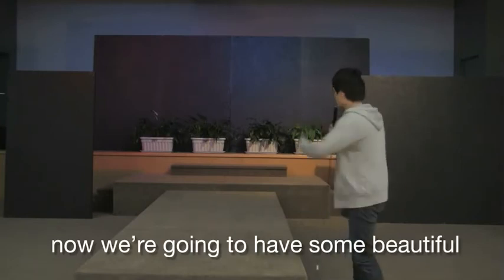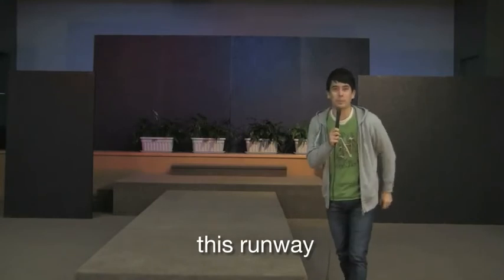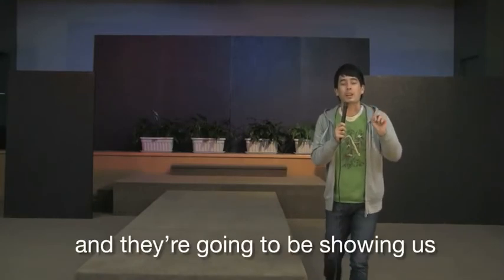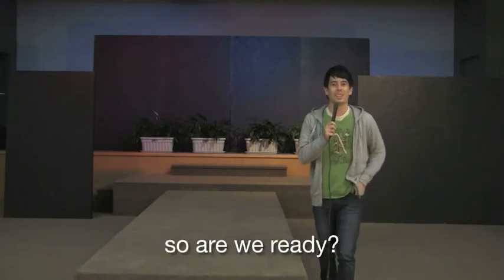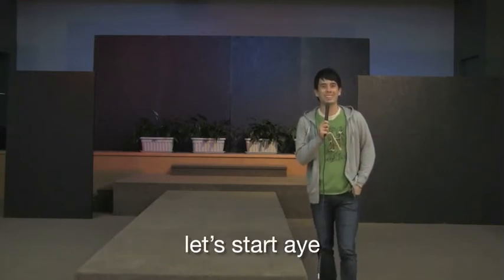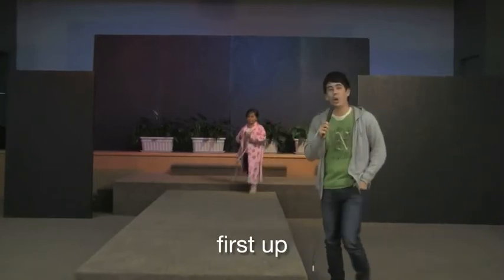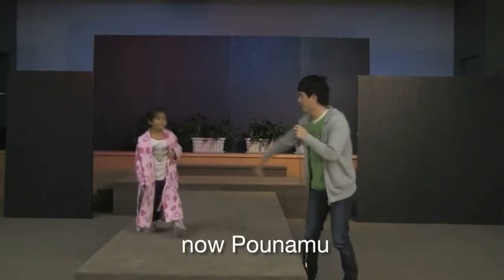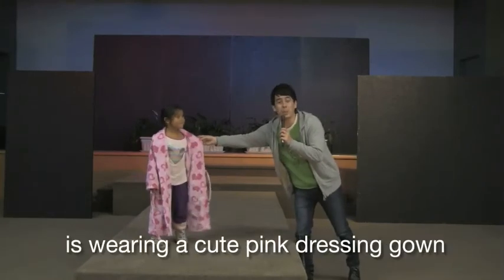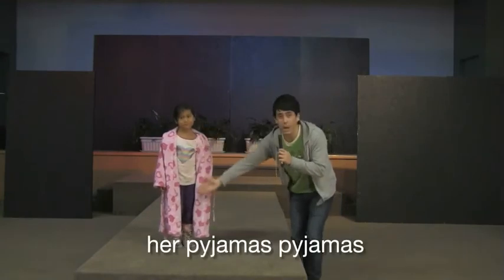We're going to have some beautiful and handsome models walking down this runway and they're going to be showing us the different types of clothing that we can wear. So are we ready? Let's start! First up we have young Ponamu. Ponamu is wearing a cute pink dressing gown and her pajamas and some slippers.